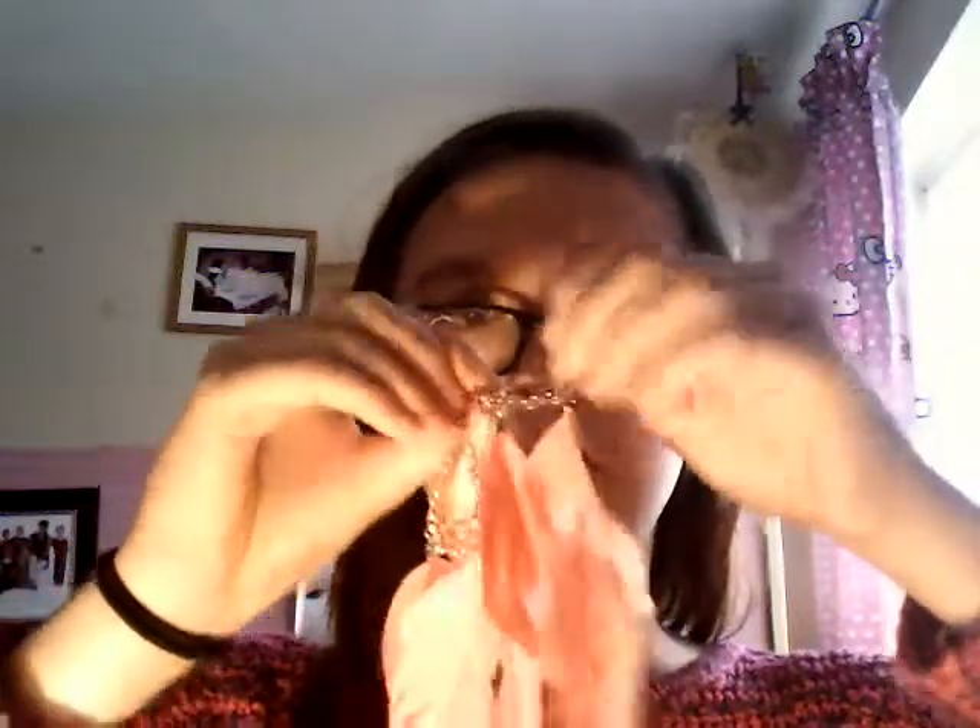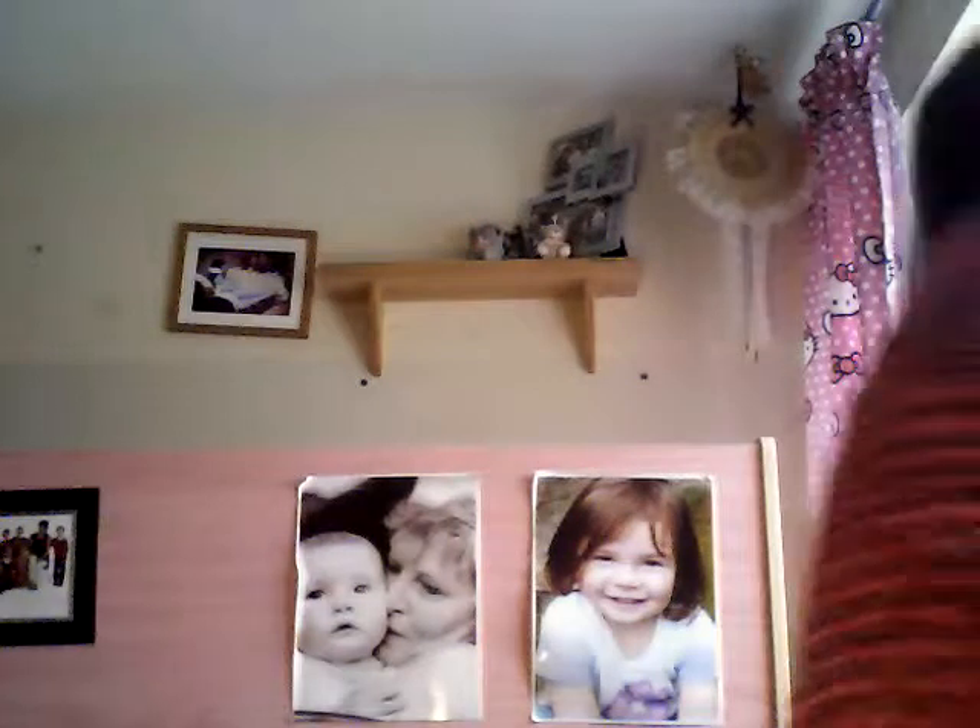Moving on to the third drawer. In the third drawer I have these feather earrings. Sorry if you can hear Lego in the background — it's probably just my mum building Lego because she likes Lego. The next thing I have is this nice rainbow-coloured bracelet.